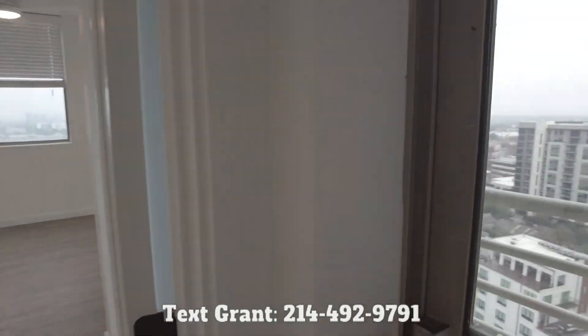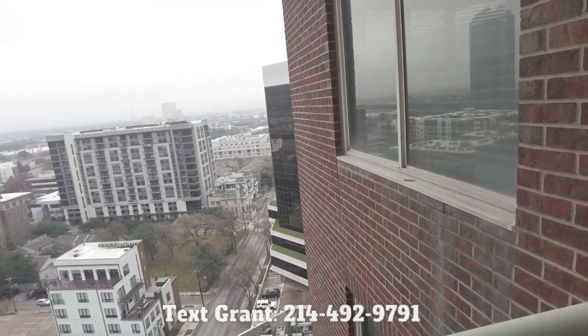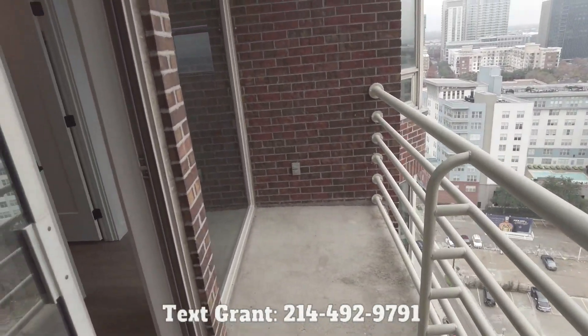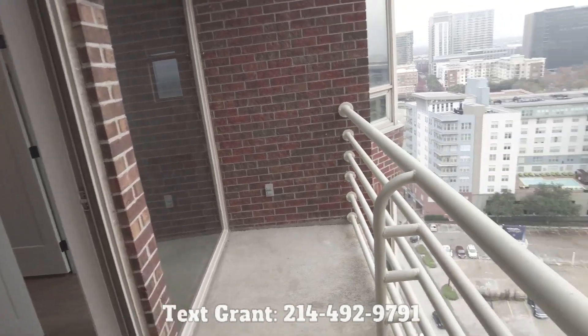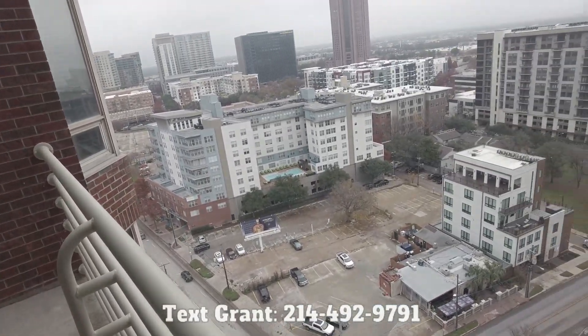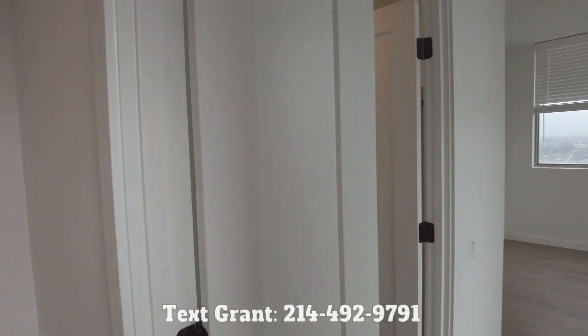Let's take a look outside on the balcony. What a great location. This is a good-sized balcony — probably around eight to ten feet. You've got just spectacular views of Uptown all ready to go. This is phenomenal.